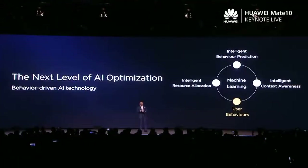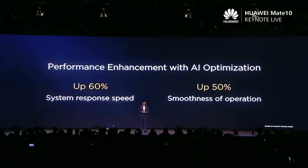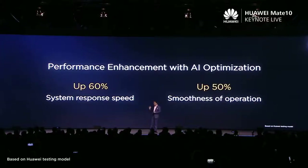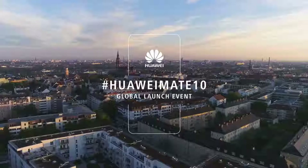By this AI engine — the NPU processor inside — we optimize the system. After using the enhanced AI optimization, we can make the system response speed improve by 60%, and operation smoothness increase by 50%. 50% better.